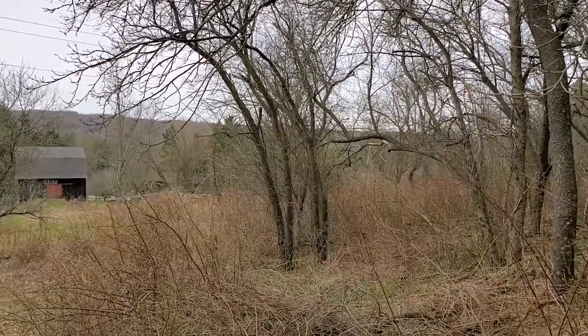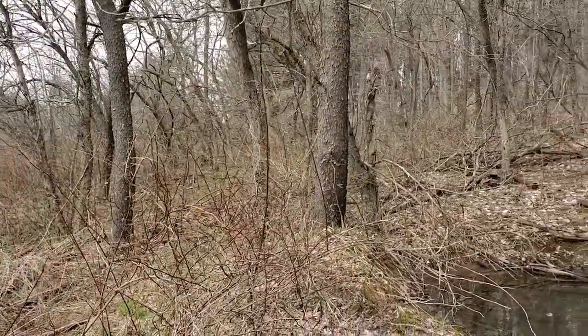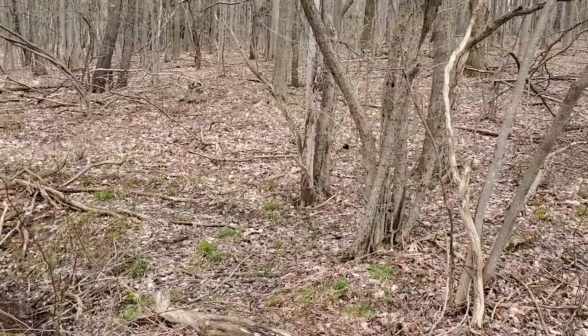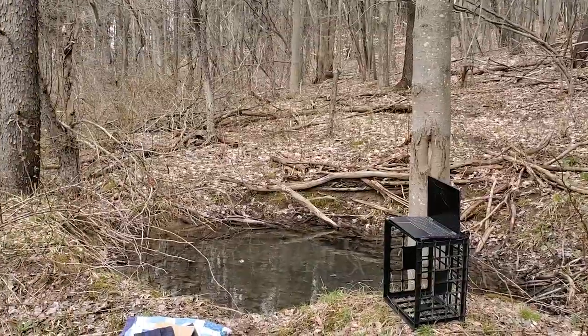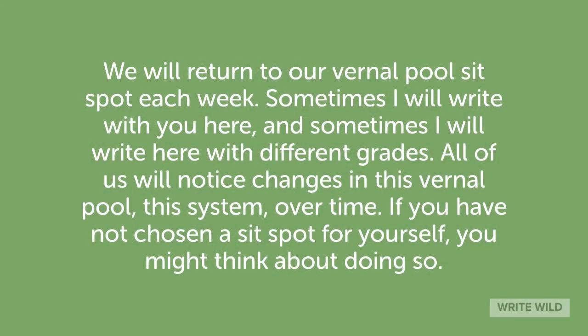Last week when we met, I talked with you from the side of our vernal pool. I wanted you to be able to have a view of it in the context of its woods. You can see that's where I'll be sitting in a moment. We will return to our vernal pool sit spot each week. Sometimes I will write with you here, and sometimes I will write here with different grades.